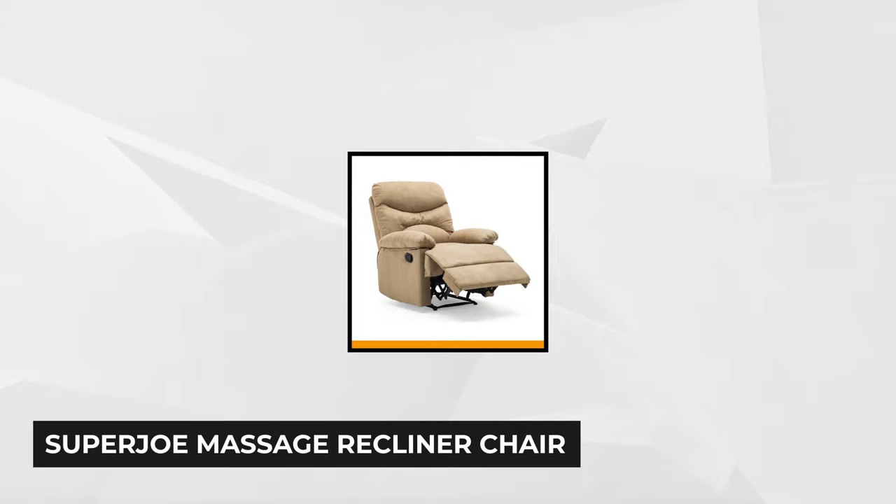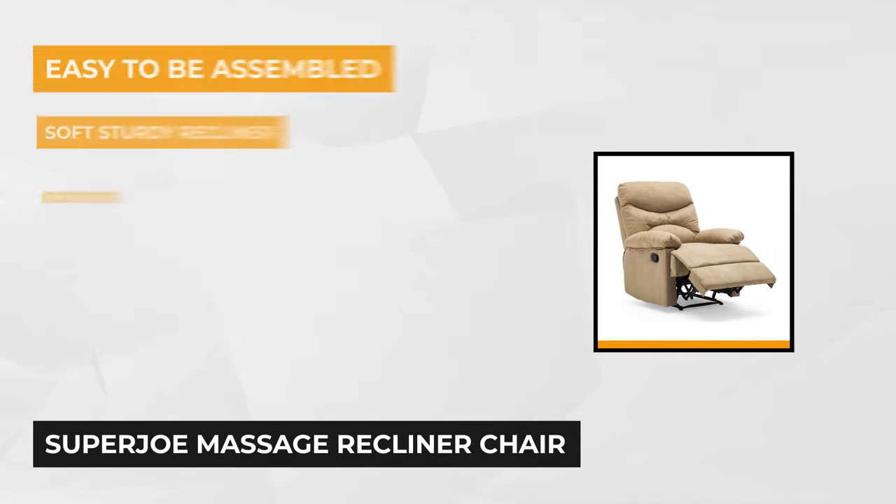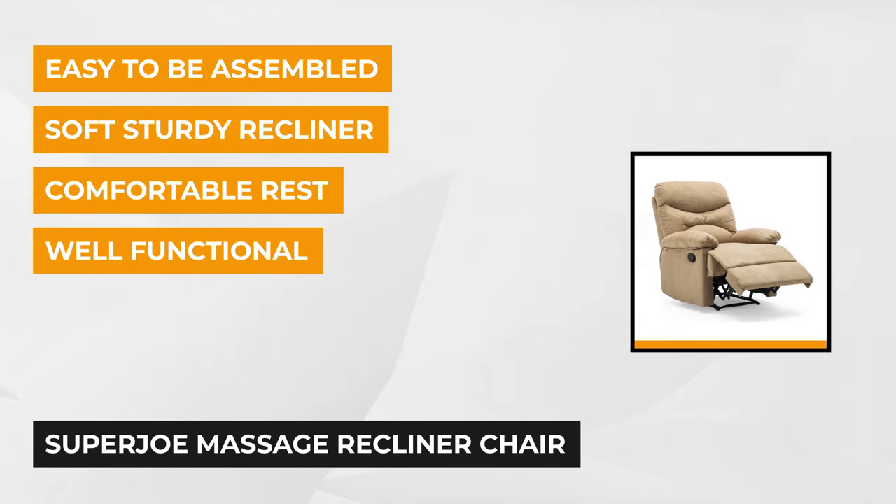At number five is another recliner from Super Joe. This one easily fits into any setting. With its overall look and functionality, you know you have a quality product. The lever on the side allows adjustments to this recliner's position and length. It's suitable in any size room, even with the ottoman fully extended.